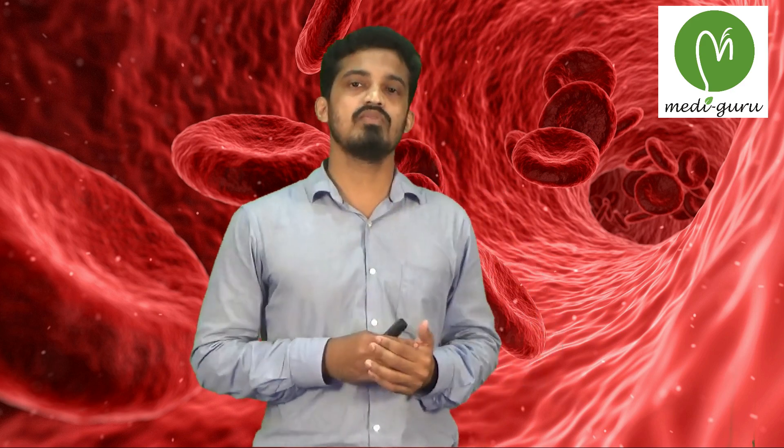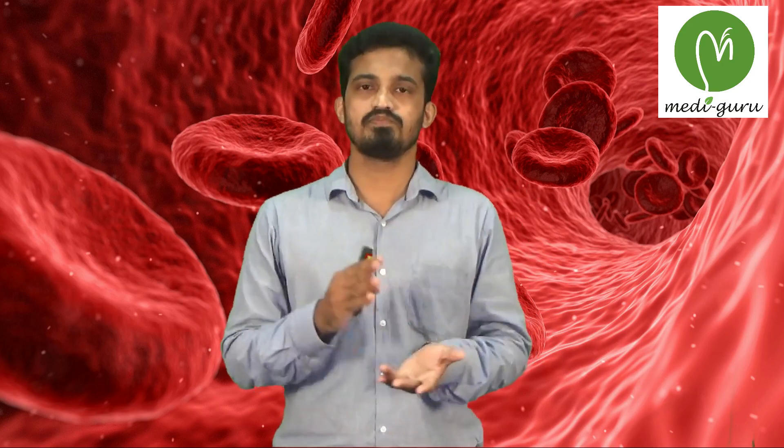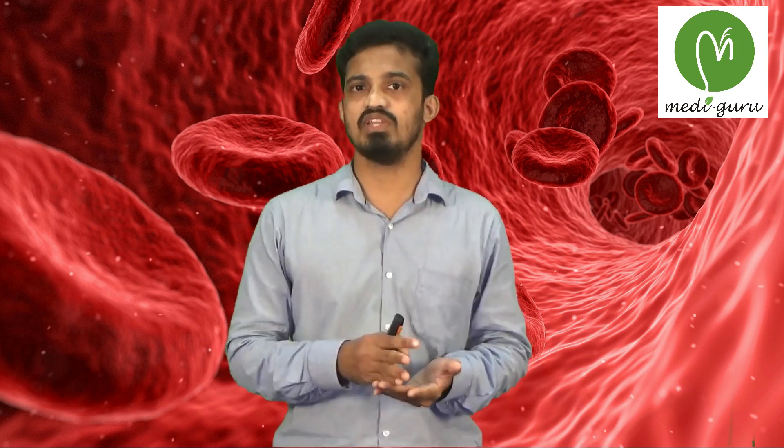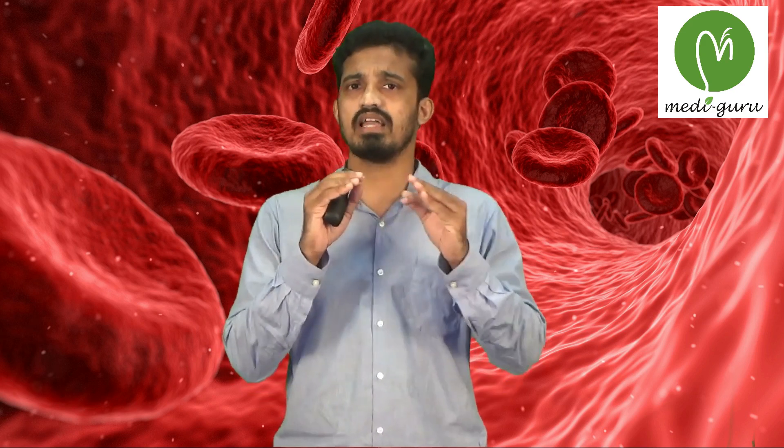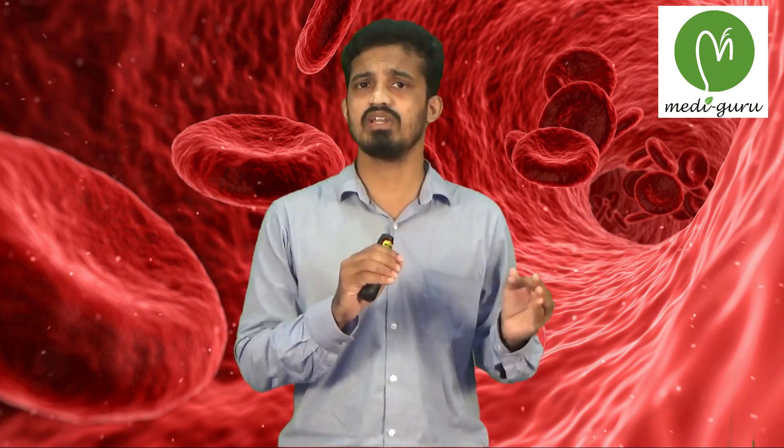The conditions in which PCV is decreased include anemia, where RBC count is reduced, so PCV is automatically decreased. In pregnancy there is relative reduction of RBC. In cirrhosis, there is increased plasma due to decreased albumin, so PCV also decreases. These three tests — HB, RBC count, and PCV — help us identify anemia, but not a specific diagnosis.